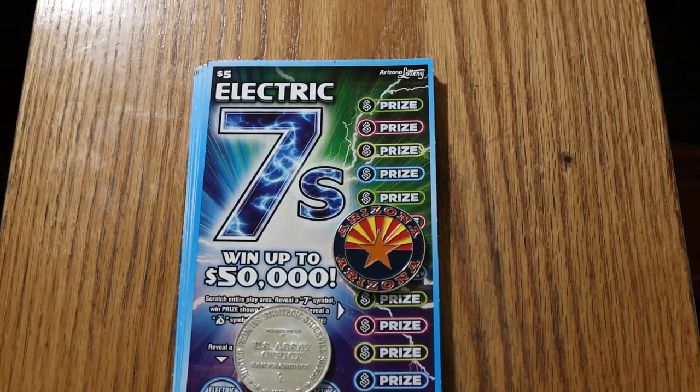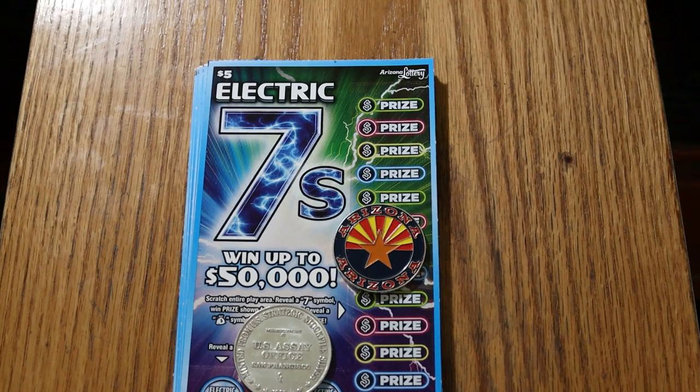What's up, YouTube. AZ Scratchers here with a not-so-little scratching session. Welcome to Part 1 of the full book of Electric Sevens. This book of 60 tickets is being broken down into 20 each — Part 1 is 20, Part 2 is 20, Part 3 is 20. In front of us today are tickets 000 through 019. The book number is 016479, and the odds are 1 in 3.77 — slightly better odds than on the other book I just did, the Full of Money.